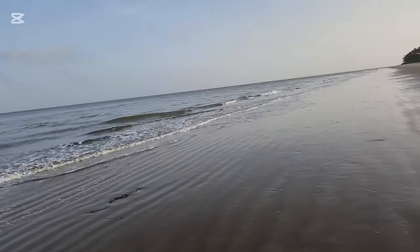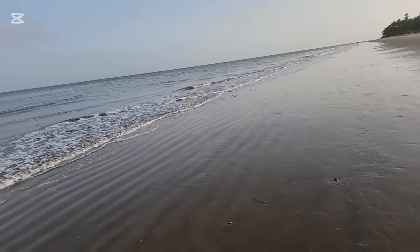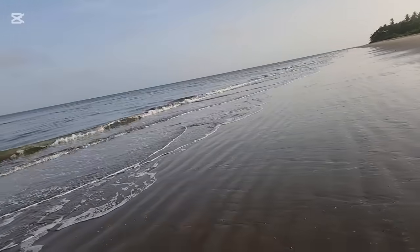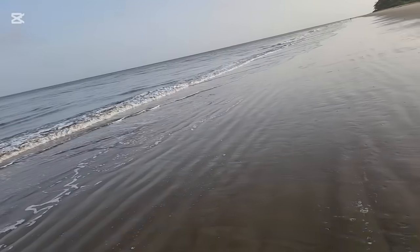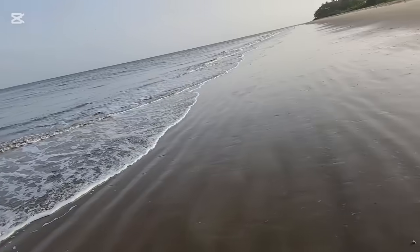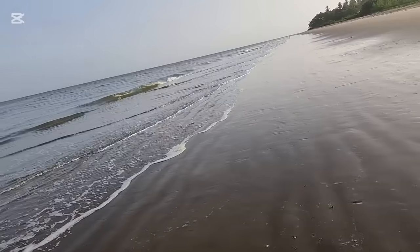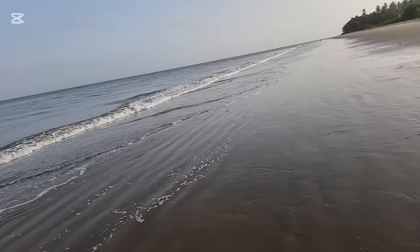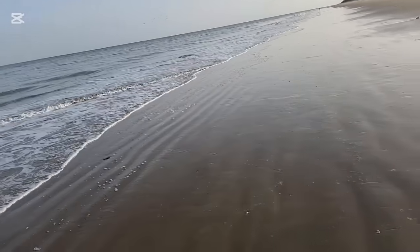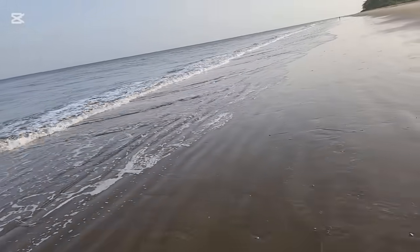Just a little information here on the tide. We have semi-diurnal tides here in Trinidad and Tobago, which means that in 24 hours we have two high tides and two low tides. Tide is really the vertical movement of water. The difference between tide and current: current is the horizontal movement of water.